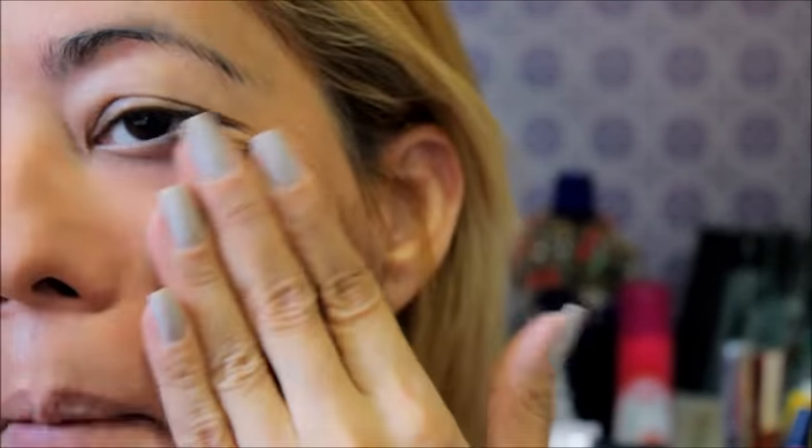Meu Deus do céu! Quem puder comprar, compre, porque ele seca rápido na pele. Eu usei ele outro dia — acho que eu fui pro médico — e fiquei até a noite com ele. Vocês acreditam que minha pele não ficou oleosa? Ela foi começar a querer ficar oleosa só à noite. Fora que deixa a pele bem lisa. Deixa a pele lisa, cobre as imperfeições.